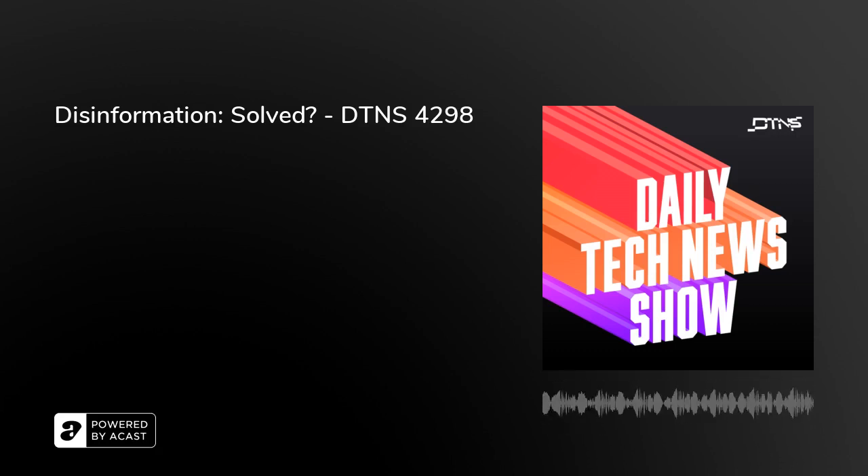Coming up on DTNS: inside the Amazon Style Store, eBay's move to live shopping streams, a lot of streaming ads happen when your TV is off, and we solve the disinformation problem. This is the Daily Tech News for Thursday, June 16th, 2022 in Los Angeles. I'm Tom Merritt, and from Studio Redwood, I'm Sarah Lane. From Austin, Texas, I'm Justin Robert Young.